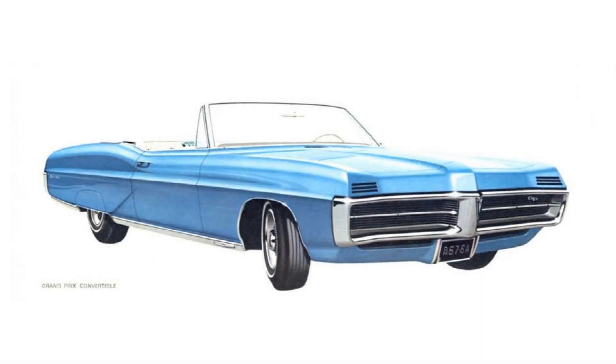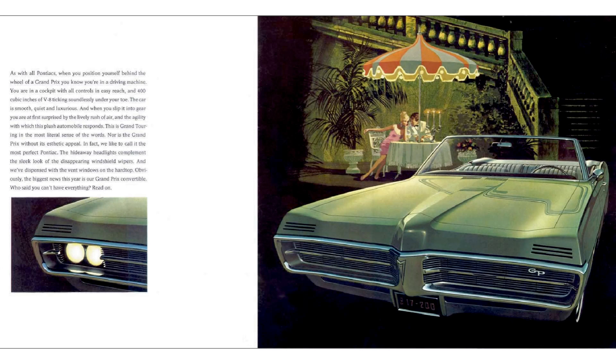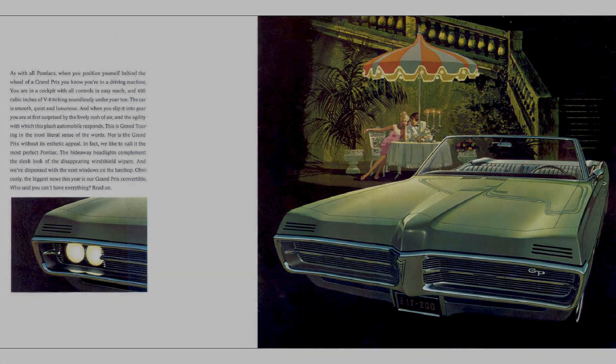The biggest first would also be the last when they produced this beautiful luxury machine in a drop-top version for only one year. Of the 42,981 Grand Prixs that rolled off the assembly line, just 5,856 were of the soft-top variety, making this convertible a highly sought-after Grand Prix amongst collector car enthusiasts.